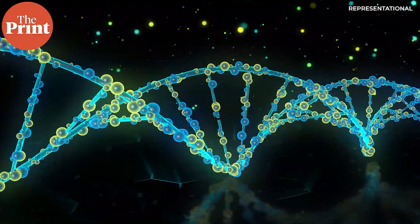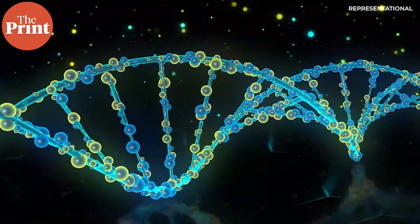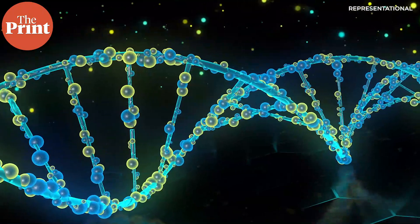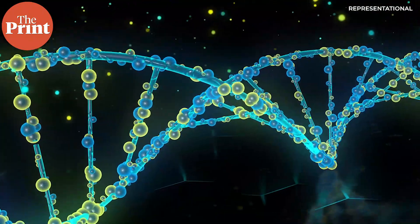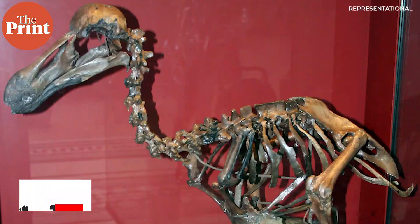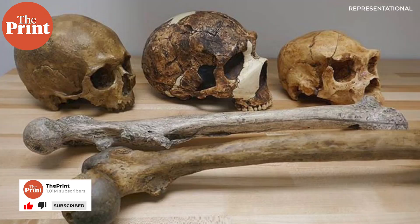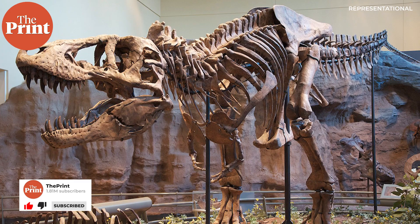DNA not only survives long periods of time, it is also designed to weather Earth's harshest conditions, sometimes for tens of thousands of years, making them a viable data source. In fact, a lot of what we know about past life on Earth comes from the information extracted from DNA samples preserved in fossils.